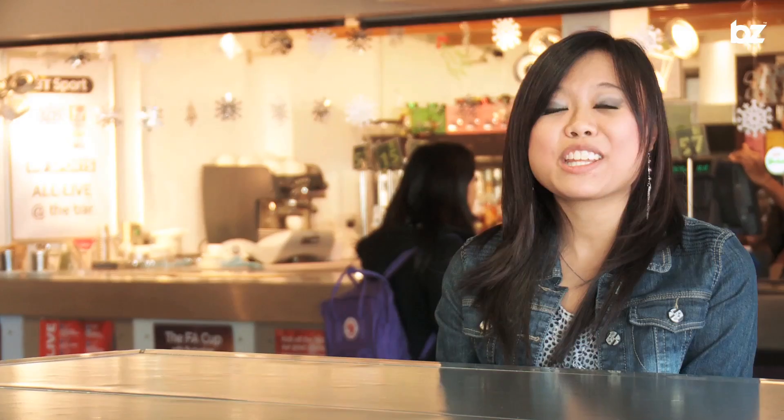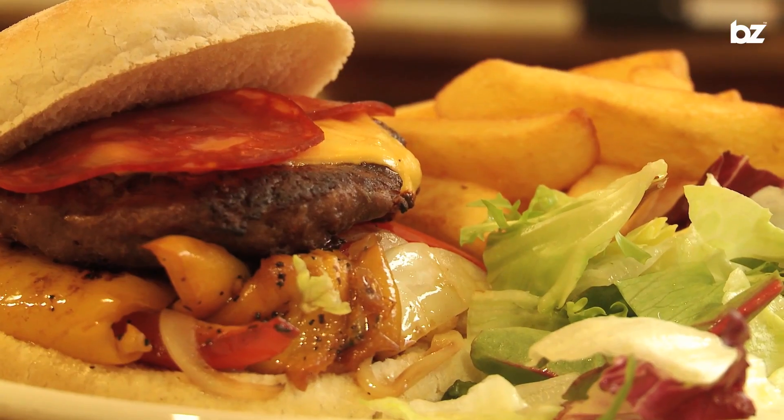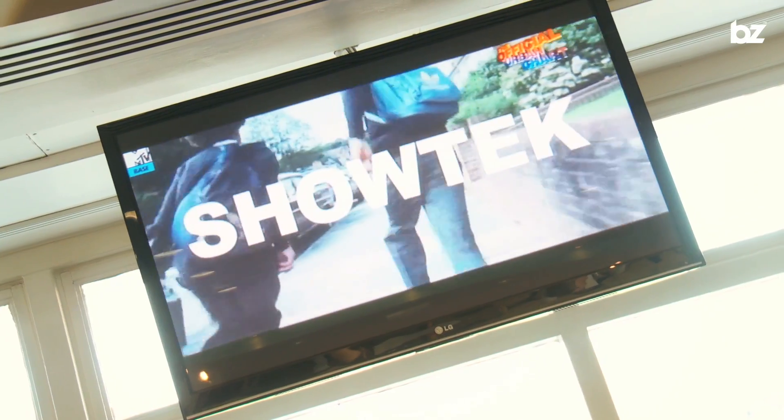Use it as pre-drinks before heading into Bar Fusion, or visit the after bar on its own. The bar serves the usual mix of wines and beers, but also serves pizzas, burgers and breakfast. And did you know it's the only bar on campus showing all the live sporting events on the big screen?